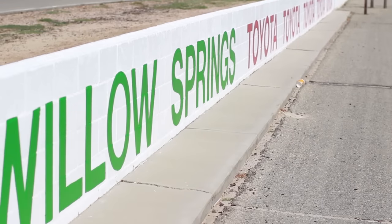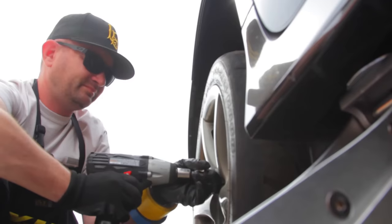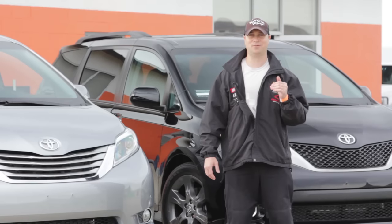We're out here right now at Willow Springs Raceway. Today is a shakedown baseline test for us.